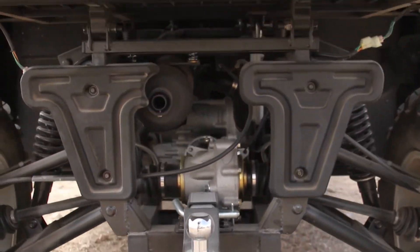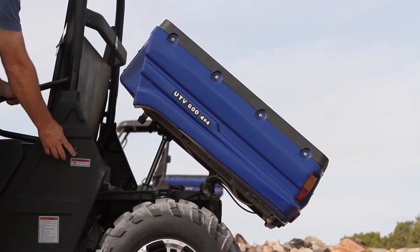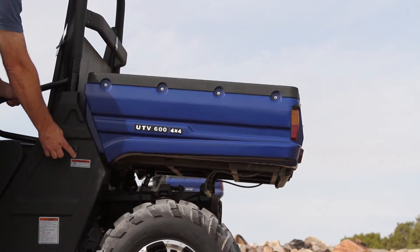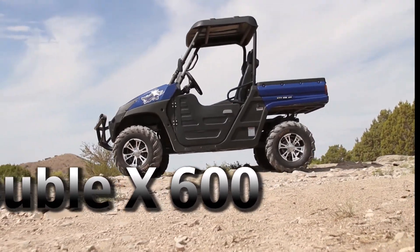2 inch hitch. Power lift cargo box. The 2014 XXX600.